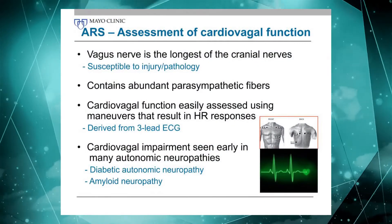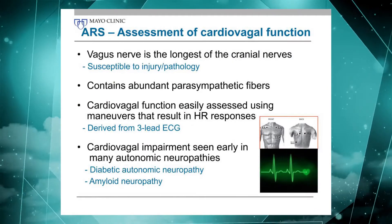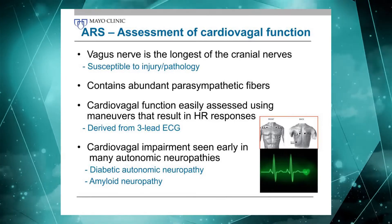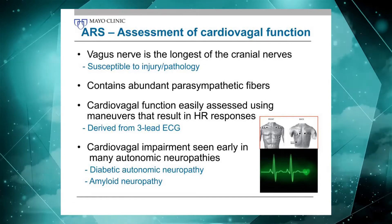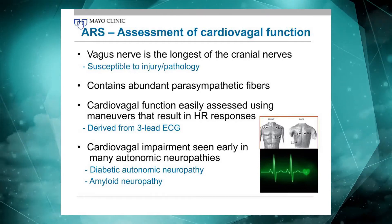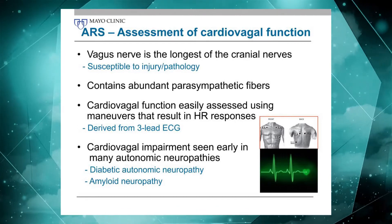On to cardiovagal function. We are very interested in cardiovagal function for a number of reasons. We know cardiovagal function is impaired early in the autonomic neuropathies, including diabetic and amyloid neuropathies, so it's very sensitive. The reason for that is rather simple — just like a length-dependent neuropathy starts in the longest nerves, the vagal nerve is the longest cranial nerve, so it is early affected in nerve disease as well, and it contains a lot of parasympathetic fibers that we're interested in studying.